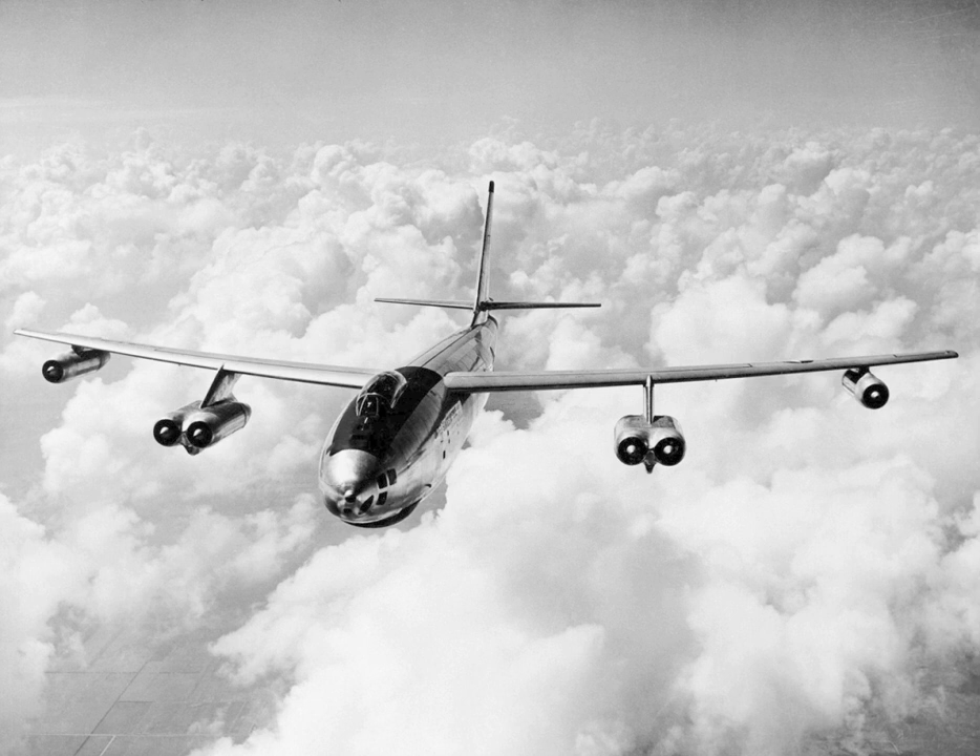It was also adapted to a number of other missions, including photographic reconnaissance, electronic intelligence, and weather reconnaissance, remaining in service as a reconnaissance aircraft until 1969 and as a testbed until 1977.